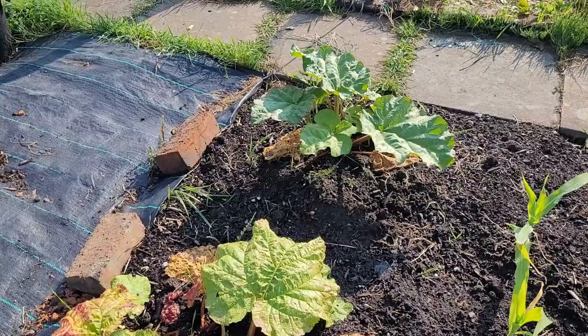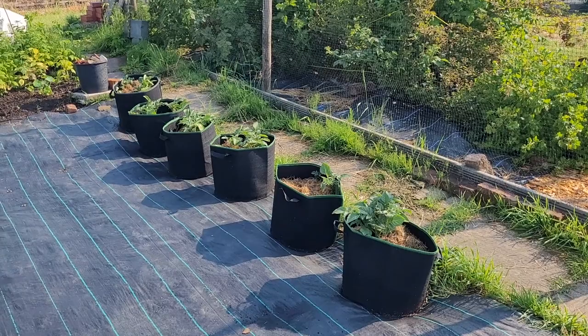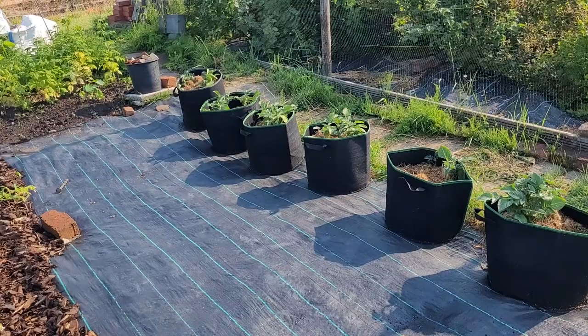I have a couple of tubs of potatoes over here. I've stopped growing potatoes in the ground because I get so sick of all the volunteer potatoes in the following years — it's really, really annoying. I think I've got three tubs of Charlotte and three tubs of Pink Fir Apple. They're doing fine — they probably need topping up with a bit more compost but otherwise they're okay.